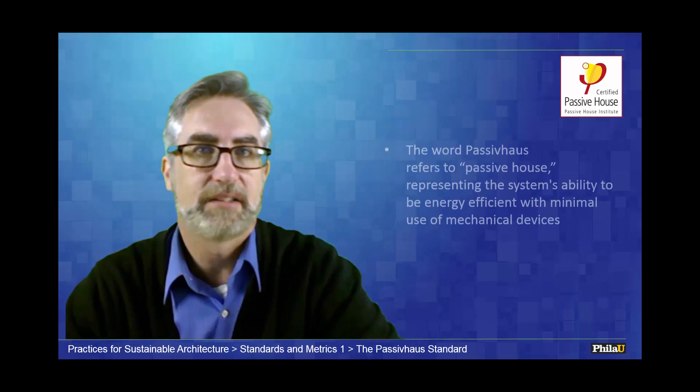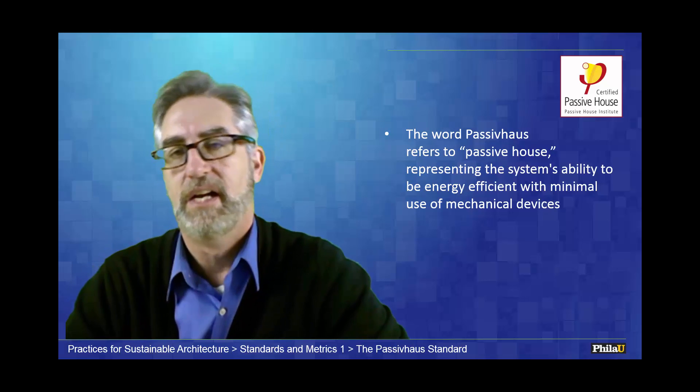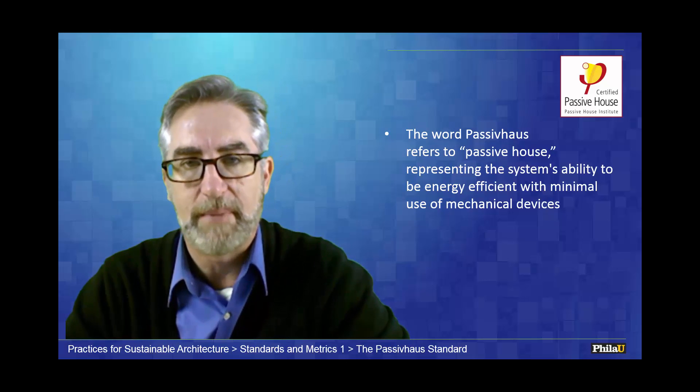Today we're going to talk about passive house. Passive house is a German word that reflects, for us in the United States, the passive design movement — the idea of designing a house or building passively to take advantage of the sun's angles and other aspects in bioclimatic design.